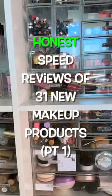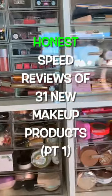First impressions don't tell the whole picture. Here are 31 makeup reviews of products that I've been testing way more than just one time.